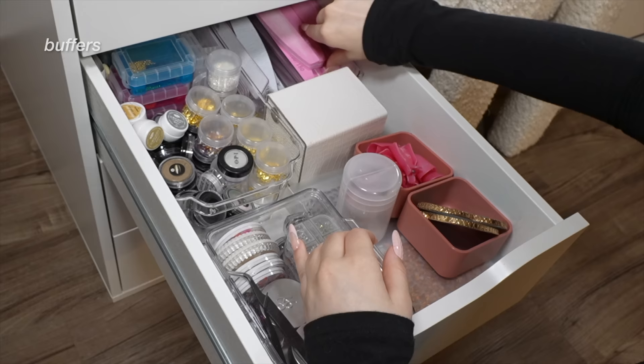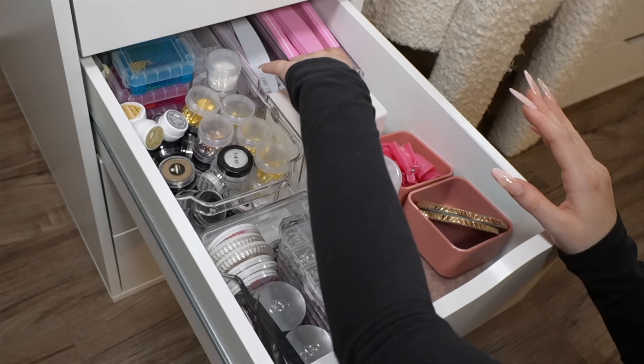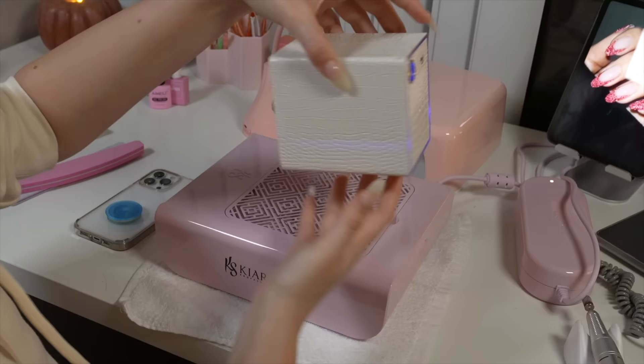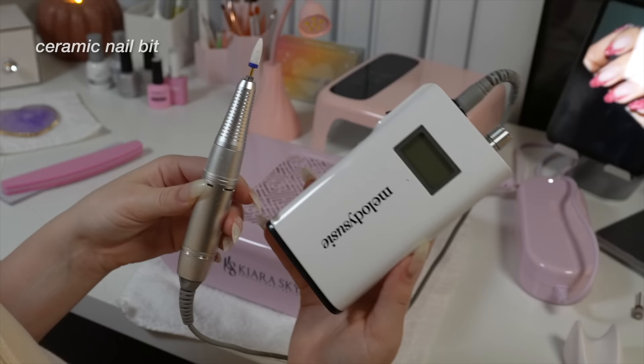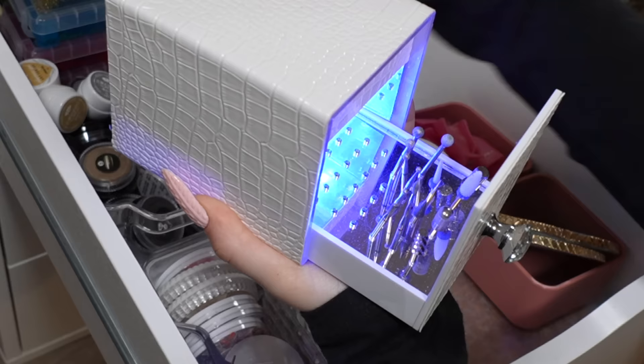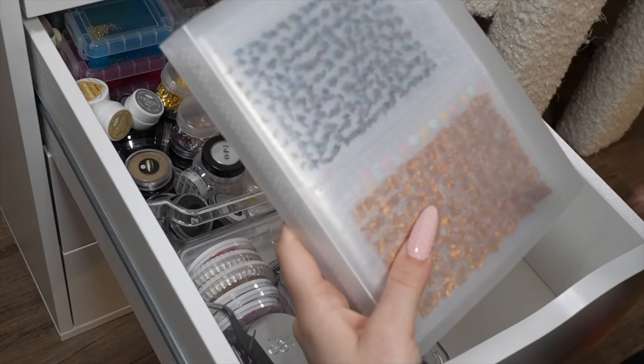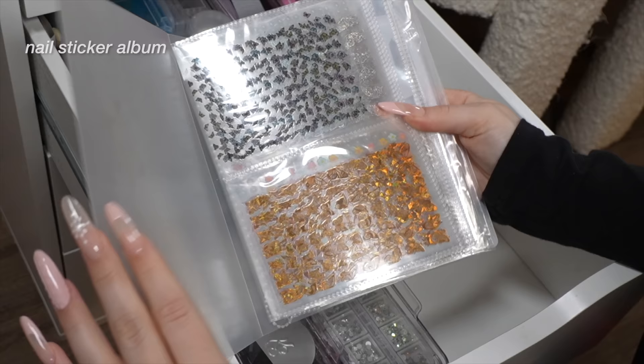I have my buffers — I don't know if you can tell, but I made my color scheme pink, so I definitely need to get some pink buffers. These are also 100/180 grit. Right here is actually one of my favorite nail purchases ever — my nail drill bit holder. I have quite a few drill bits. I don't really use that many — I'm a pretty plain girl and I use my ceramic nail bit for everything. But just wait — it lights up! Tell me that's not the most aesthetically pleasing thing ever.